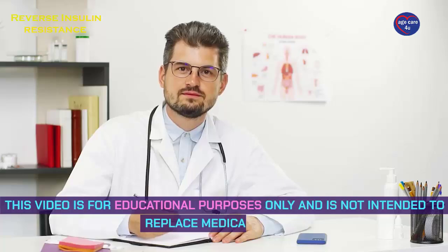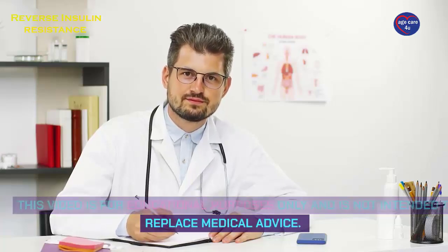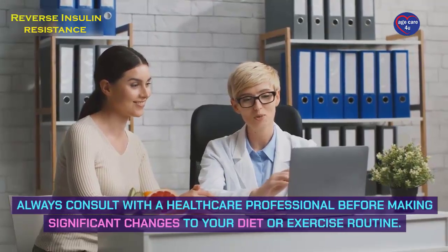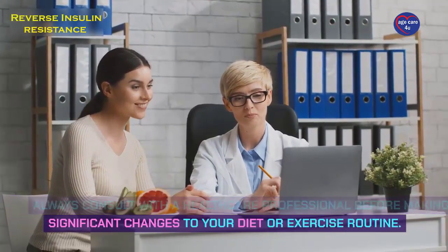Disclaimer: this video is for educational purposes only and is not intended to replace medical advice. Always consult with a healthcare professional before making significant changes to your diet or exercise routine.